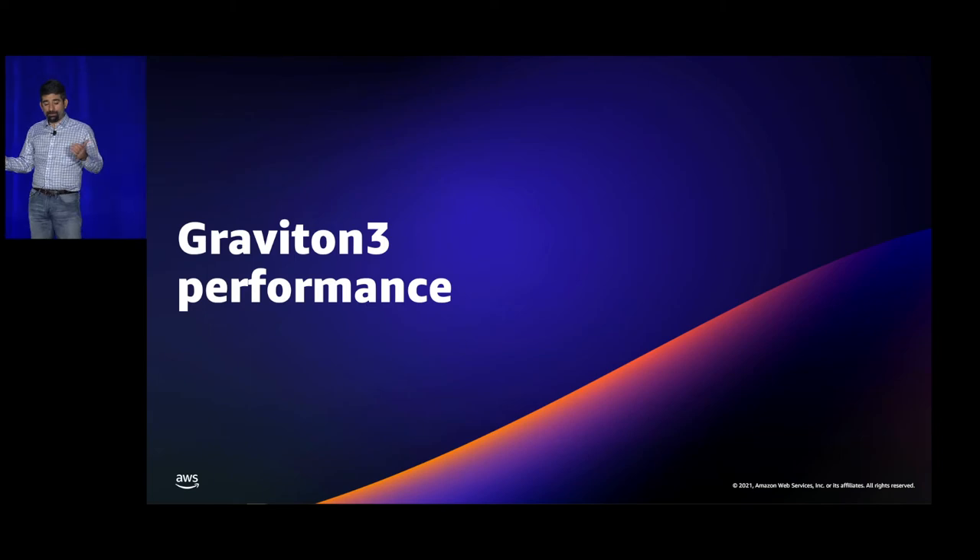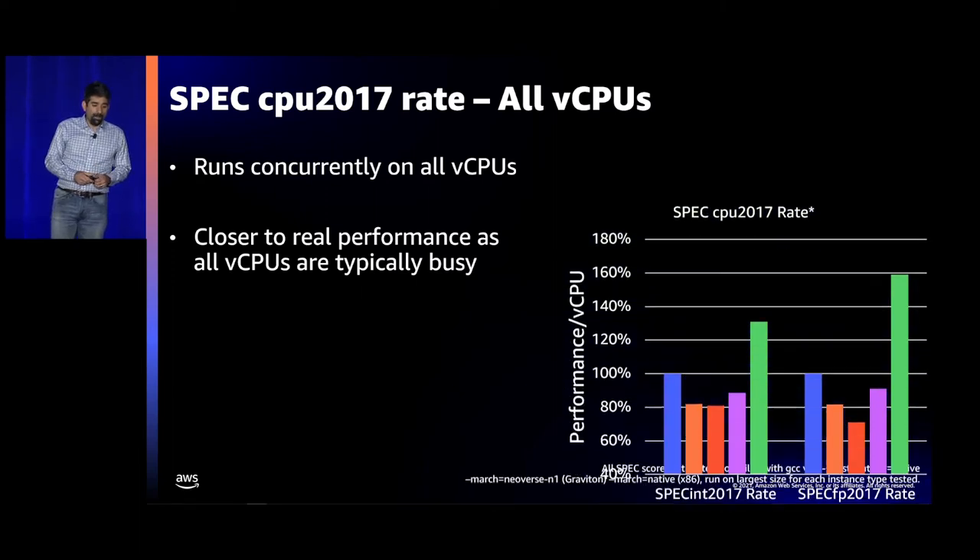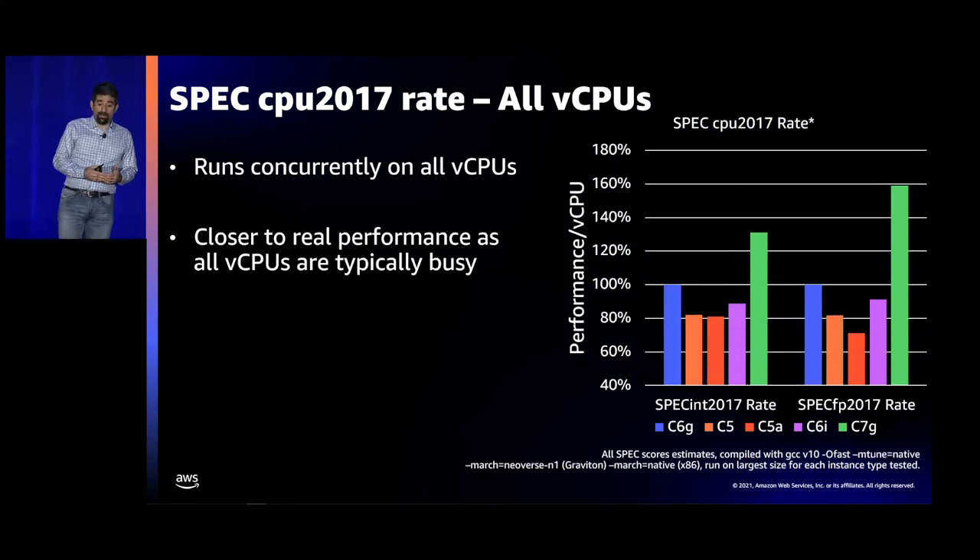Let's talk about Graviton 3 performance. The first thing I'll share is SPEC CPU 2017 rate, where we run a copy of SPEC CPU on all the vCPUs in the system — we think that's closer to real performance than running on just one vCPU, since people don't typically buy a large machine and only use one. SPEC contains benchmarks including compilation, Sudoku solving, weather prediction, and others. On the integer side, we have 27% higher performance versus Graviton 2, and on the FP side, almost 60%.